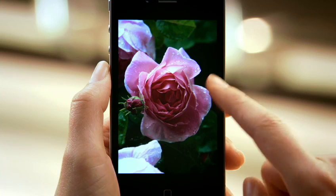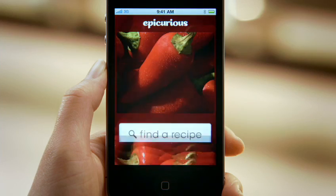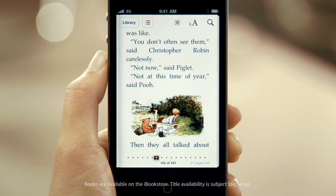The display on the iPhone 4 is blow-away. Apps can show more detail than you've ever seen on any device before. The text is just perfect.